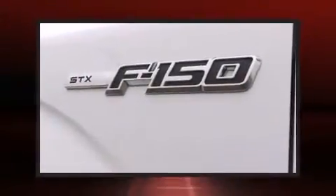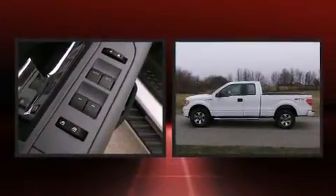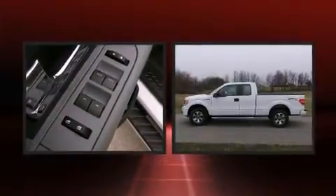Step into the 2013 Ford F-150. With less than 30,000 miles on the odometer, this truck is a leading example of refined versatility in the full-size pickup segment.